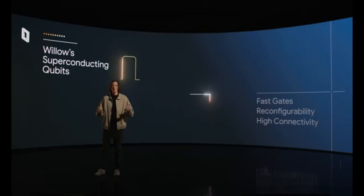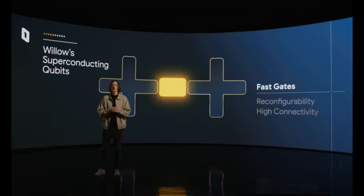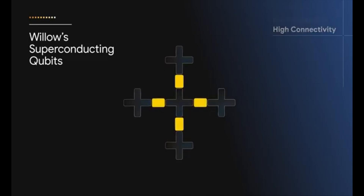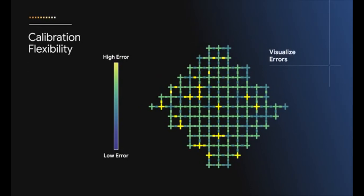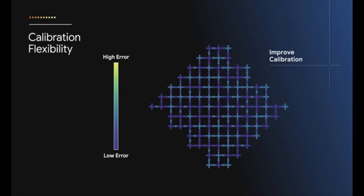Our tunable qubits and couplers enable super fast gates and operations to achieve low error rates, reconfigurability to optimize hardware in situ and run multiple applications, and high connectivity to efficiently express algorithms. A challenge in superconducting qubits is that not all of them are created equal — some are outliers with uncharacteristically high errors. Our tunable qubits allow us to fix these outlier qubits by reconfiguring them to perform in line with the rest of the device, and our researchers can continuously develop new calibration strategies that push errors down across all qubits with software.